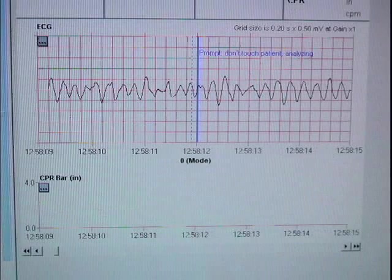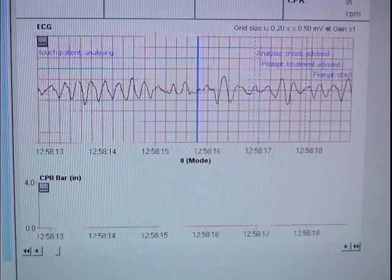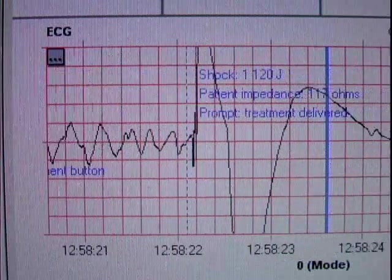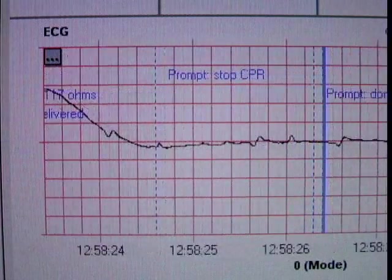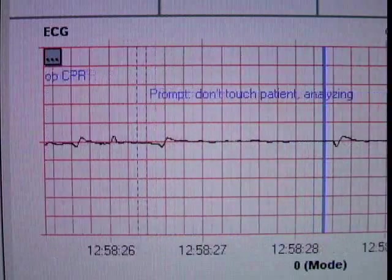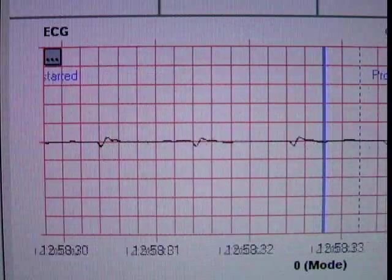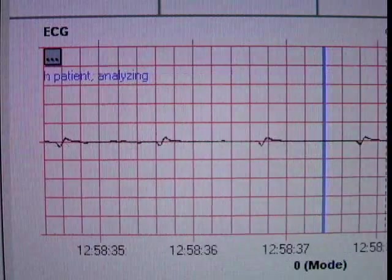Nineteen minutes after turning on the AED Plus, paramedics arrived. The victim was taken to the hospital and survived to discharge. Next, we'll review a data file from another rescue where a man in his early 60s collapsed at work. The very first recording of the heart rhythm shows that the heart was experiencing strong ventricular fibrillation. With the first analysis, a shock was advised and was delivered a few seconds later. This first shock caused the heart to cease fibrillating, giving a few signs of electrical activity. As the seconds ticked by, the heart rhythm became a bit more organized, but not at all strong. And on the second analysis, no shock was advised.